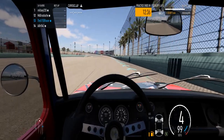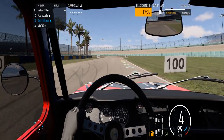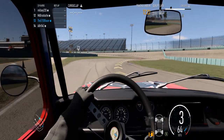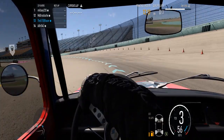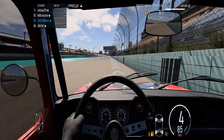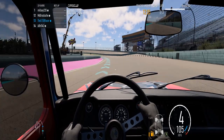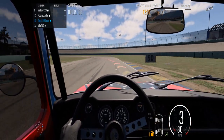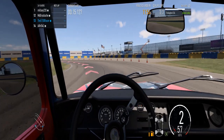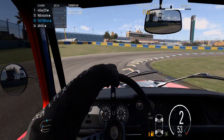Here we have the first qualifying lap, where I discover there are some interesting attributes about this particular vehicle that make a fellow say 'whoa' on occasion. It's a somewhat unstable platform, but it does manage to get on the track fairly fast, even with the aerodynamic characteristics of a barn door.